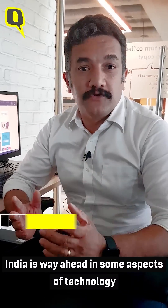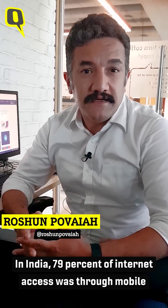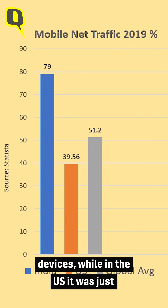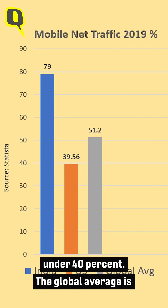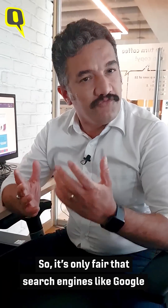India is way ahead in some aspects of technology compared to the US. Take internet access for instance. In India, 79% of internet access was through mobile devices, while in the US it was just under 40%. The global average is 52% of content being accessed on mobile phones.